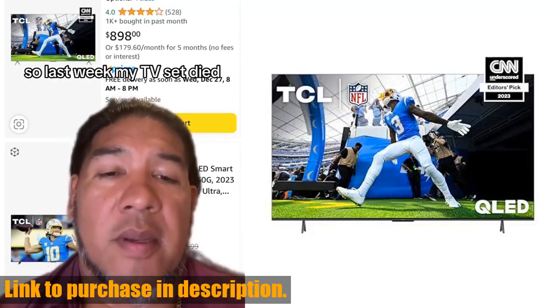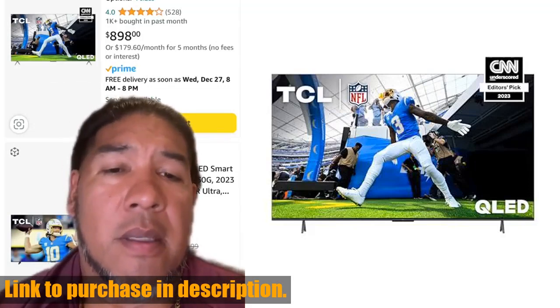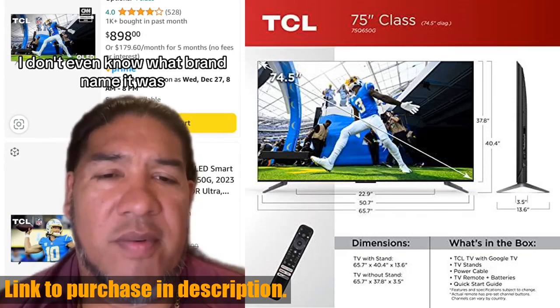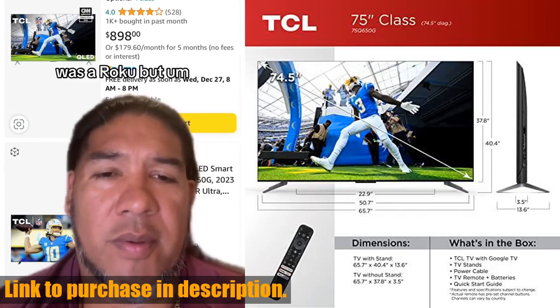Hello everyone and welcome back to our channel. Today we are diving into the world of entertainment with the stunning TCL 75-inch Q6Q LED 4K Smart TV.